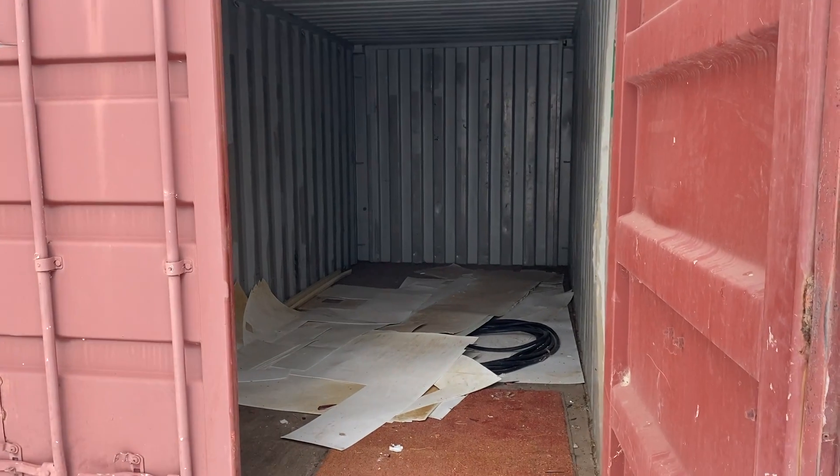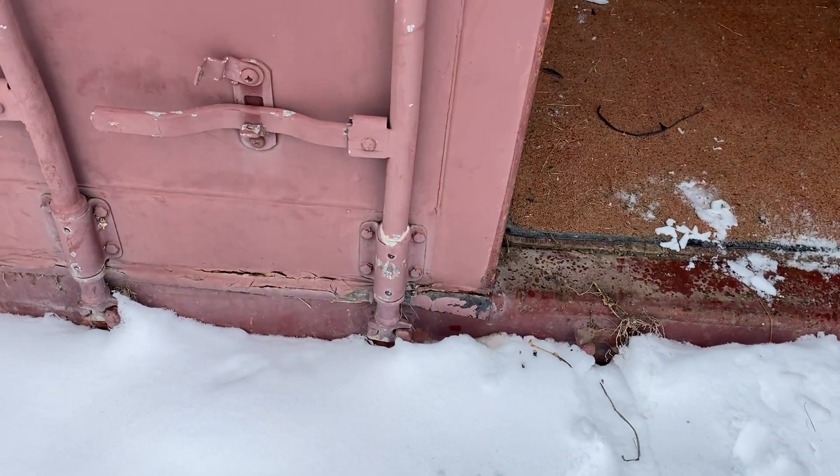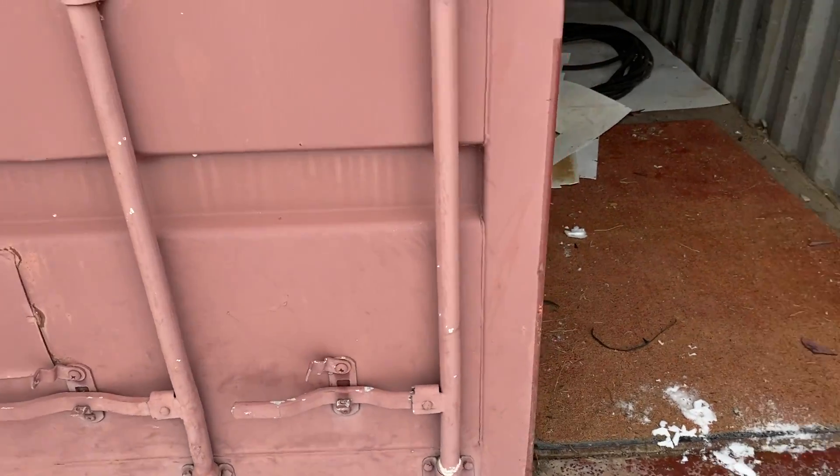I'll just kind of show you inside. This one's a little tougher shape. It looks like it needs perhaps some new gaskets, at least on the bottom. It does seal up — it's in pretty good shape that way. It does have a few tap holes where they tapped maybe shelving in here at one point in time.